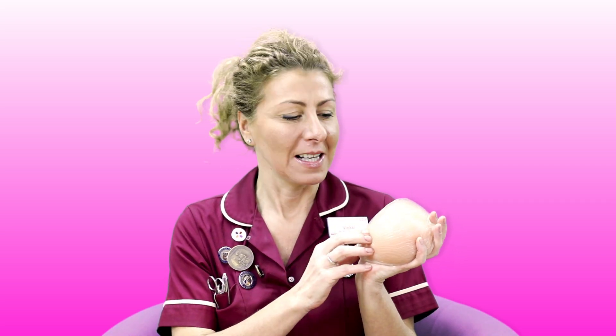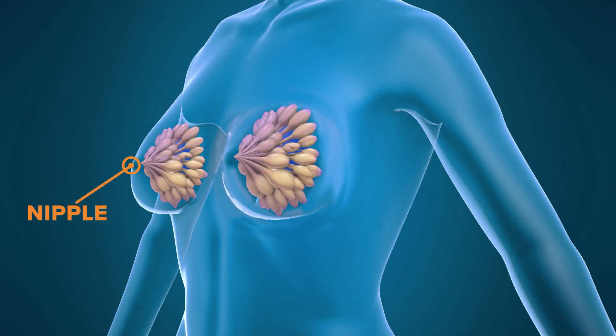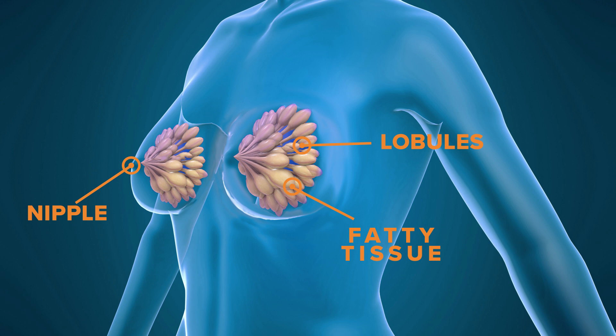The breast is a mixture of breast tissue and fat which lies on the muscle. Inside the breast there are about 12 to 14 lobules which go down through the ducts and come out at the nipple.